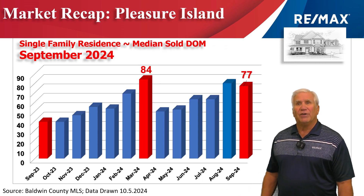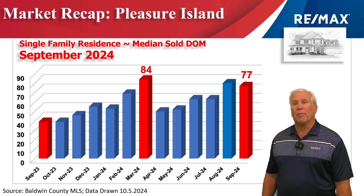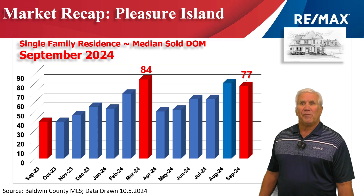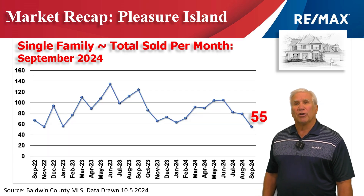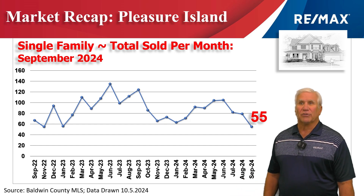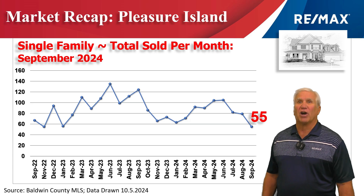This chart shows the number of days it takes to get a properly priced home under contract, and it stood at 77 days. Here's home sales for the last two years on a month-by-month basis — it dropped to 55 homes that actually changed hands in the month of September here on Pleasure Island.